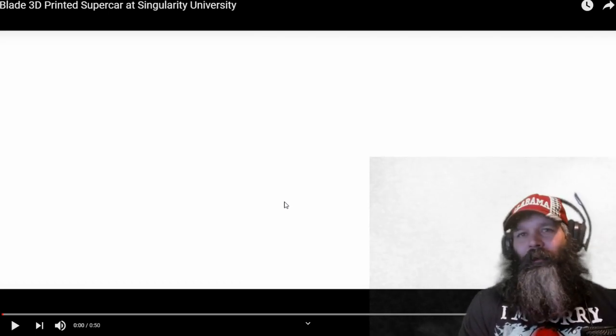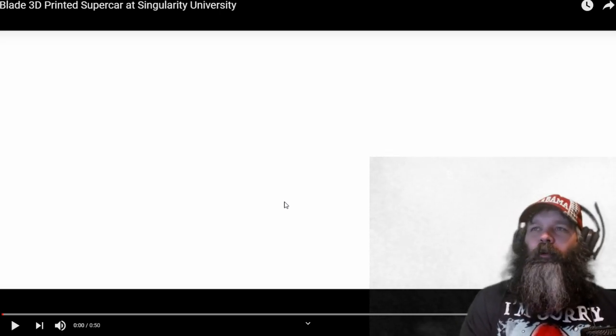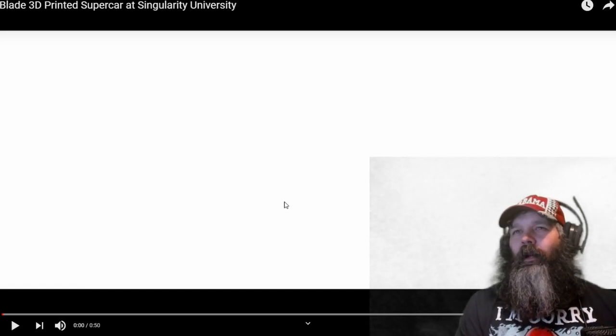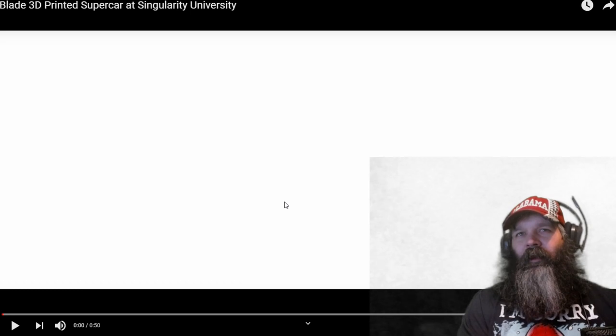I don't know of any more than just one in existence. However, it's not using electrical power — it's using a mid-engine Mitsubishi Evo motor, gets about 720 horsepower, and it's really light, like less than 1,500 pounds or something like that. So it'll scat.